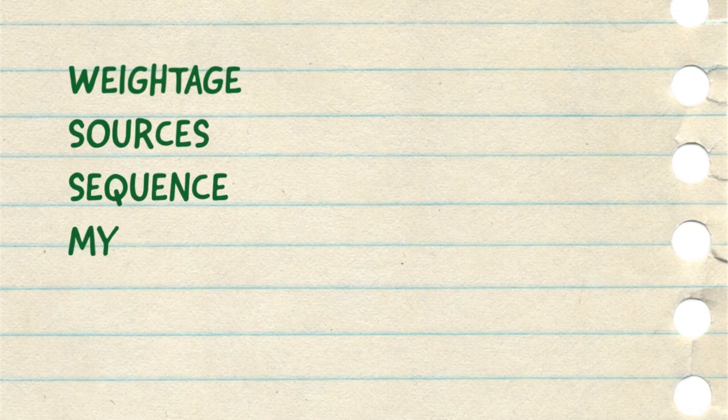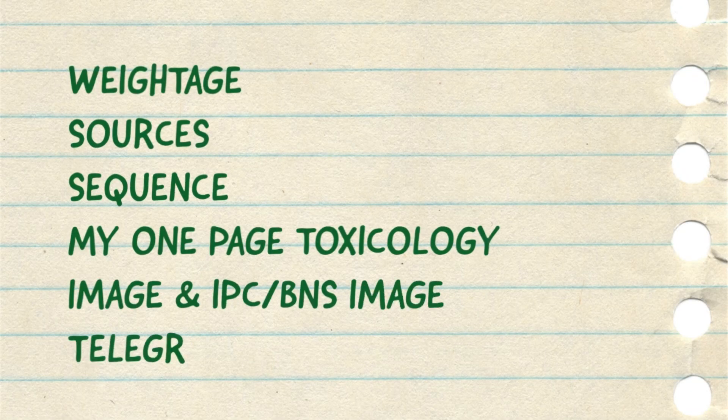I will cover the weightage of FMT in entrance examinations — basically the number of questions — the sources that are enough for these questions, the sequence in which you should study FMT, and my one-page notes of toxicology and IPC with corresponding BNS that are updated. At the end, I will share my Telegram channel where I post notes which may help you improve your rank. Do listen to these 8–10 minutes till the last part of the video and you will grab some of the most important points to cover FMT for your intern's examination.